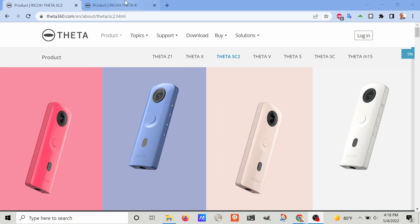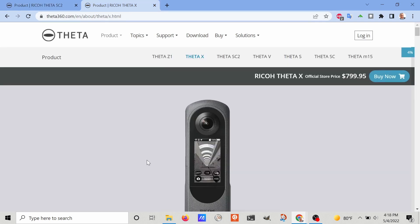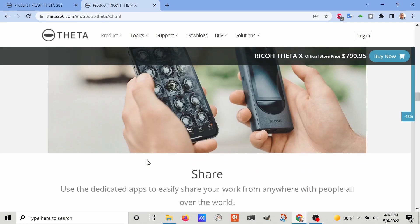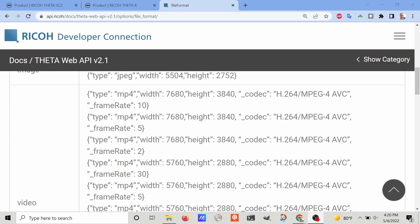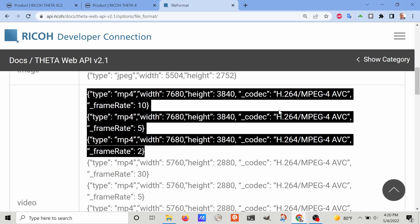The SC2 takes outstanding 5.4k images. The Theta X takes impressive 11k images of outstanding quality. It also can take 5.7k video, and to get higher resolution we're going to use the 8k video that is available through the Ricoh Theta X API.